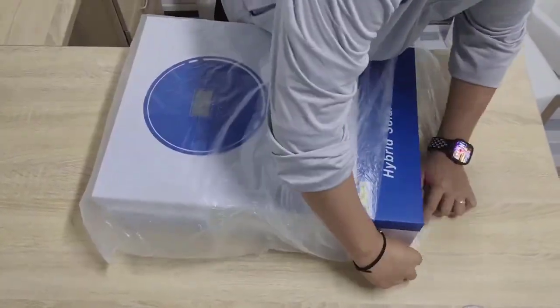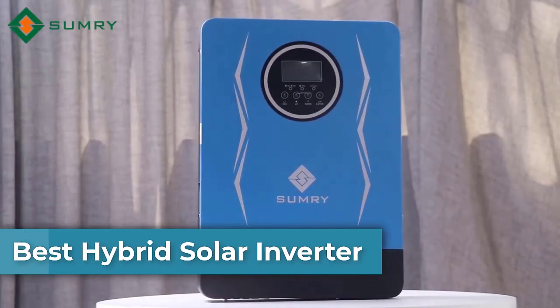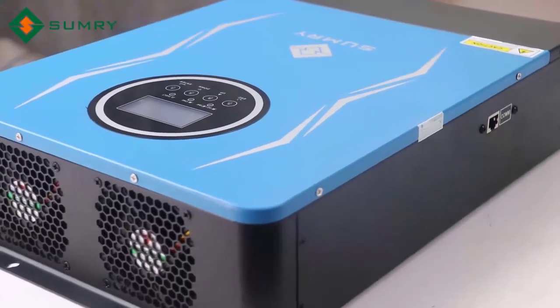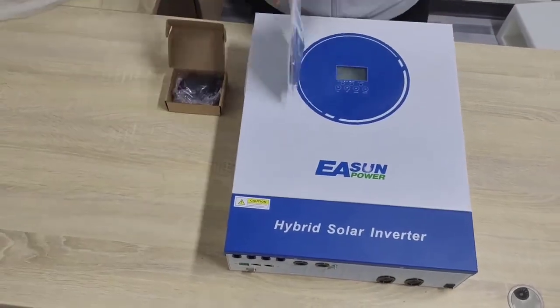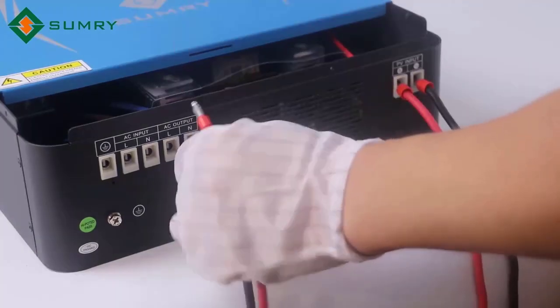Power your home the smart way. Today, we're diving into the world of hybrid solar inverters — the technology that combines solar power, battery storage, and grid electricity for maximum efficiency and savings. See how it switches seamlessly, protects your system, and keeps your energy flowing 24/7. Let's explore how this hybrid powerhouse can transform your energy setup.